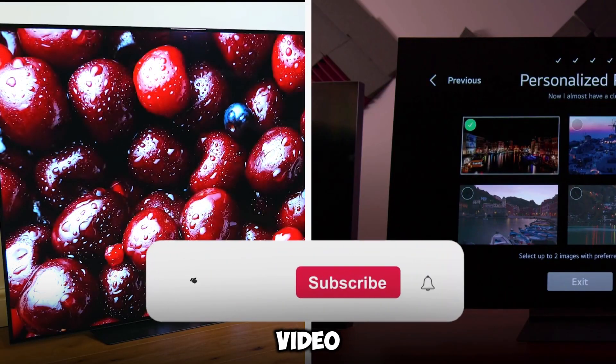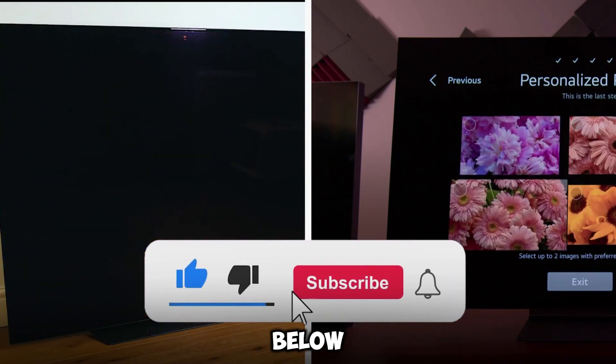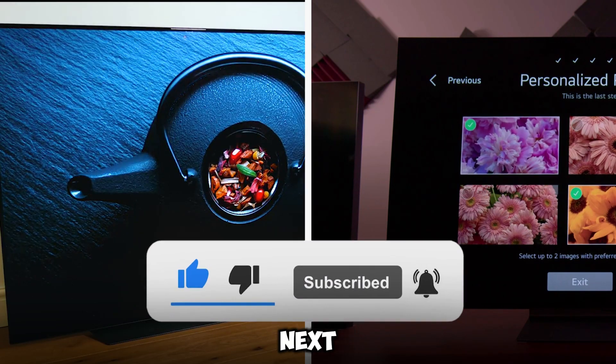If you enjoyed this video, don't forget to like, subscribe, and leave a comment below. Your support helps us create more content you'll love. See you in the next one.